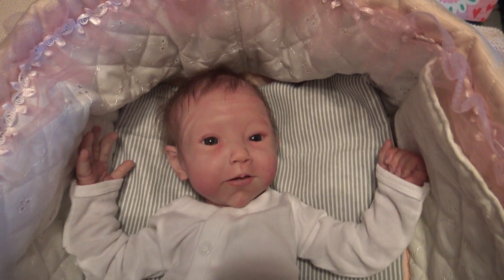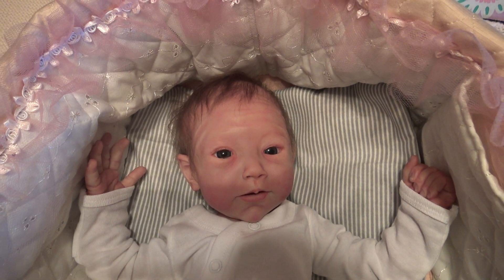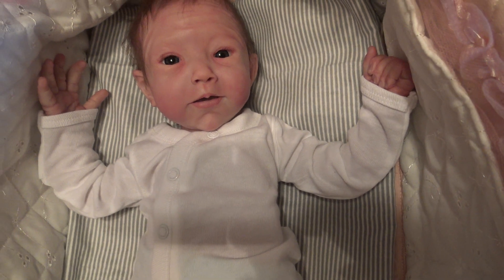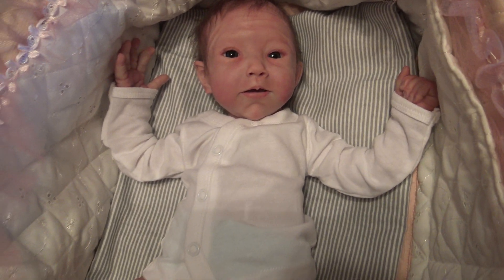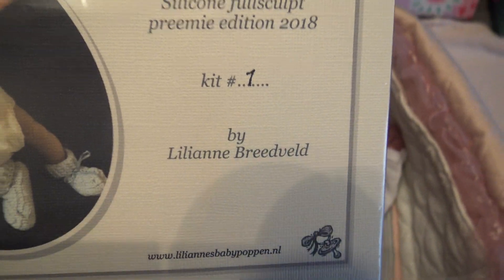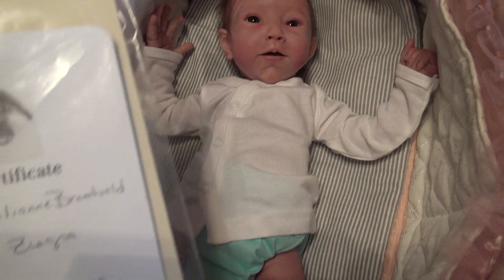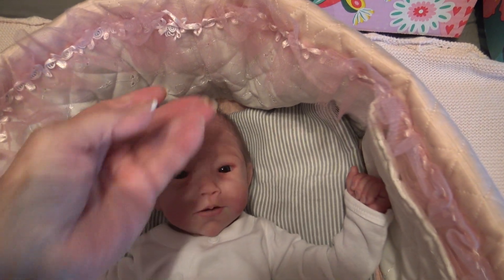Hi, good afternoon! It's the leg babies and I'm here with my Nico. He is the Zavi sculpt by Lillian Breedville, and he is kit number one. He was painted by Sherry Secret.